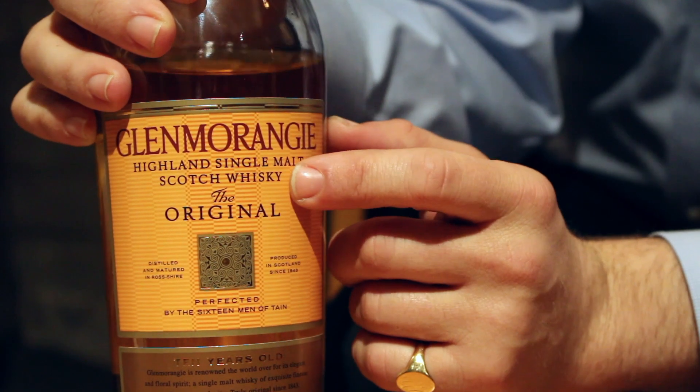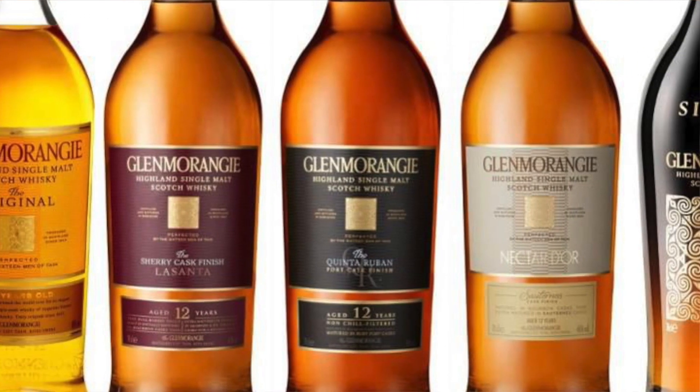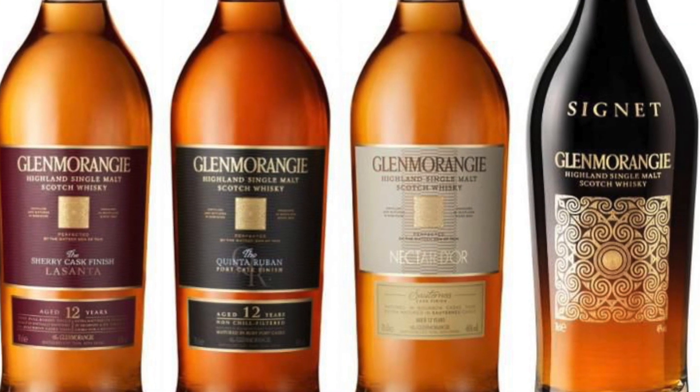They call it the Original because it's the backbone of the Glenmorangie range. It's the base spirit that they use for all of those really exotic, exciting, and different cask finishes. And that's why I'm really interested to try it.